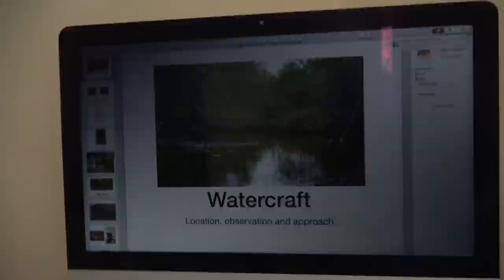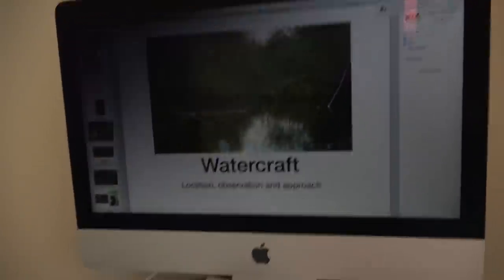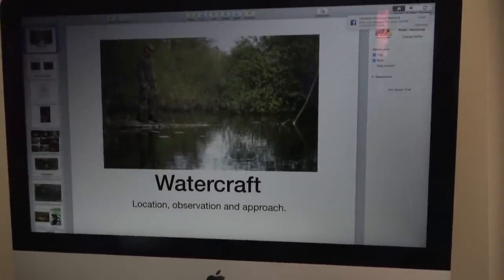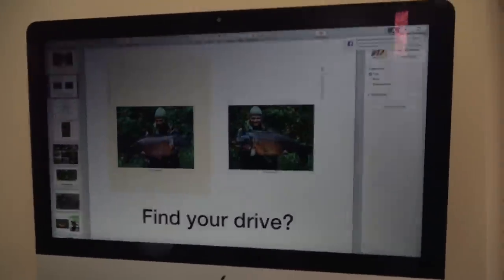I'm currently at home prepping for a slideshow I've got tonight in Manchester. I've got the home crowd watching, which I love. I'm from Crewe - it's northwest. The slideshow is all based on watercraft: location, observation and approach. How to locate the fish, what to observe when you're watching them, and then how to approach once you've located and observed them.